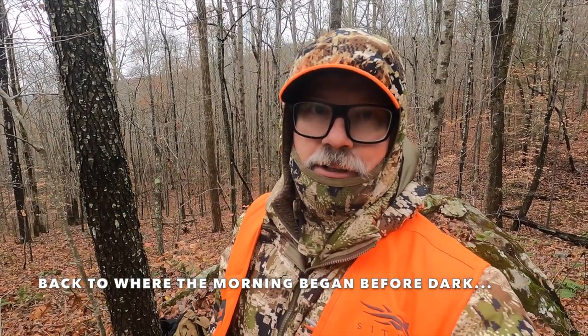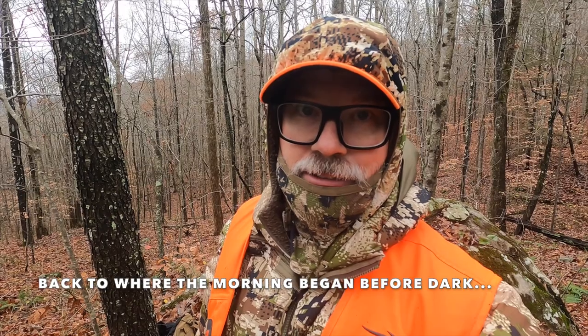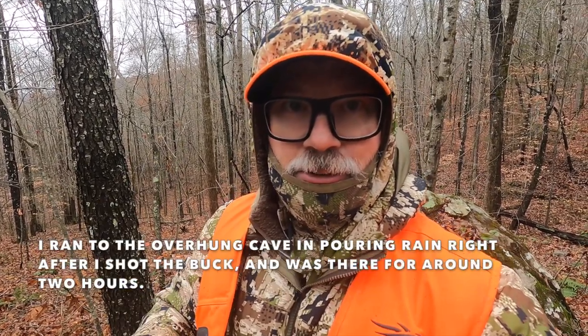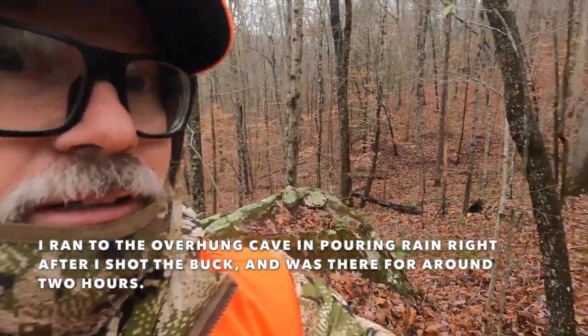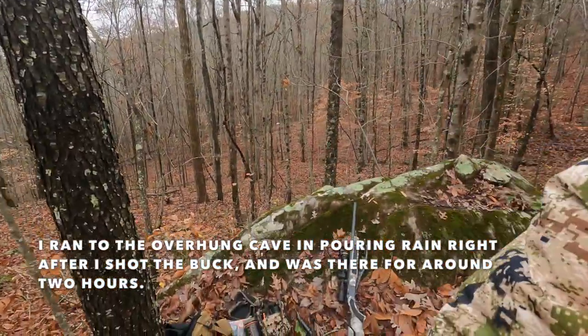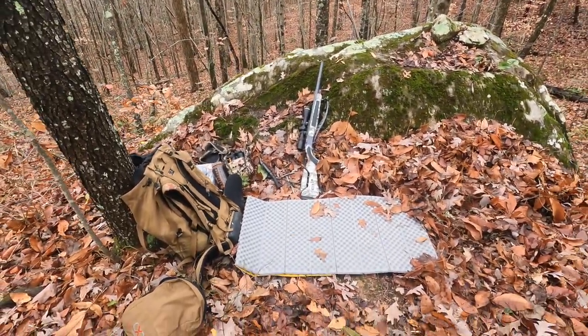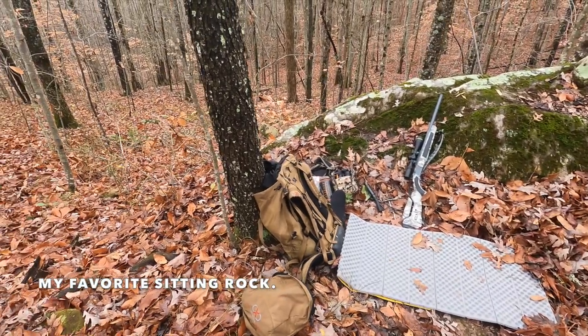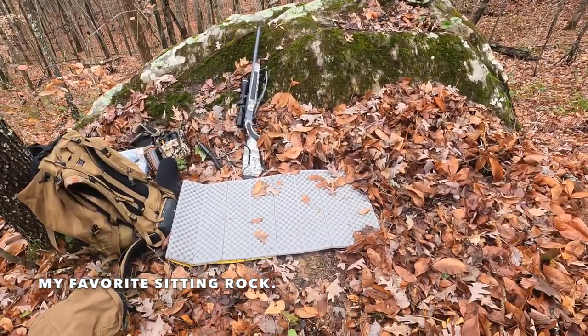I talk a lot about hunting from the ground and get asked a lot about what my setup looks like, so let's have a look. This morning we had some success — it's really cold now and there's a buck laying over there. Let me show you where I shot him from. This is where I sit — just a rock that I found.